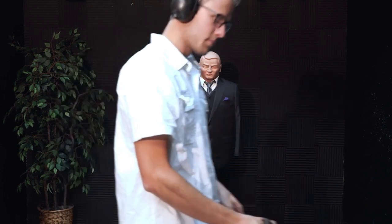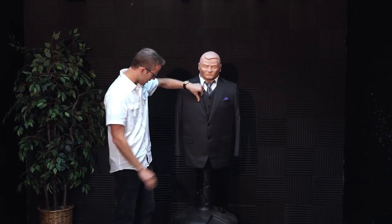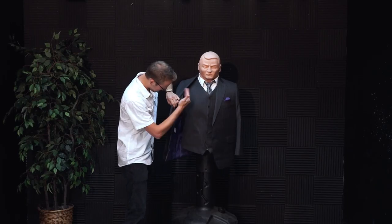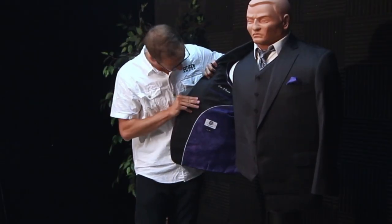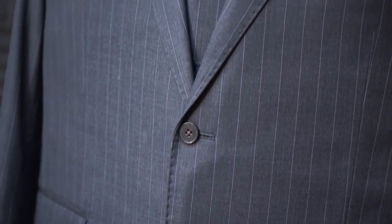This level of defense is made possible by patented nanotechnology fabric. It uses carbon nanotubes, which are up to 100 times stronger than steel and 30 times stronger than Kevlar, while remaining flexible and allowing for unrestricted movement. As a result, the suit fits perfectly and doesn't raise any red flags.